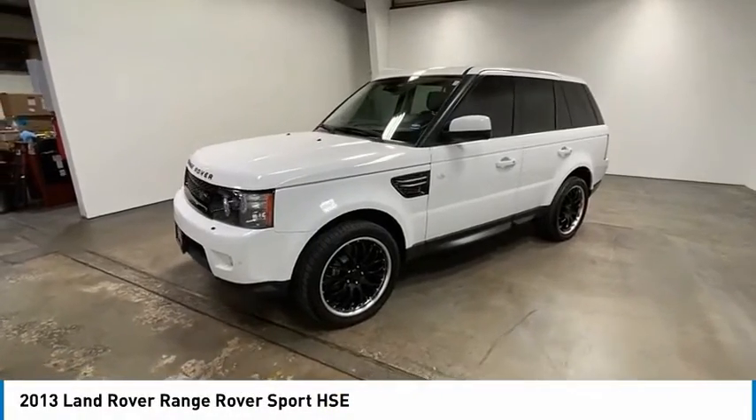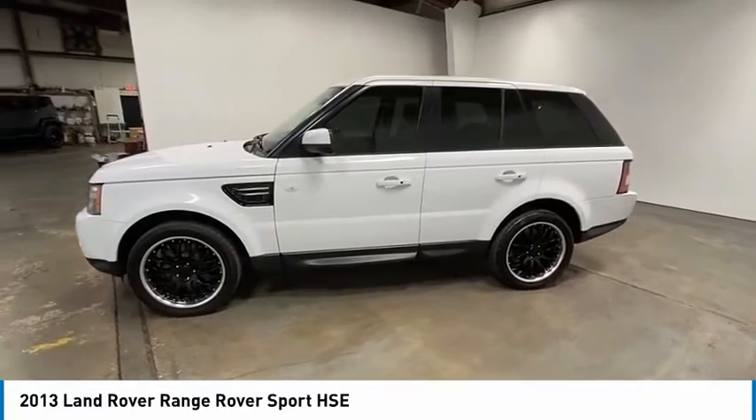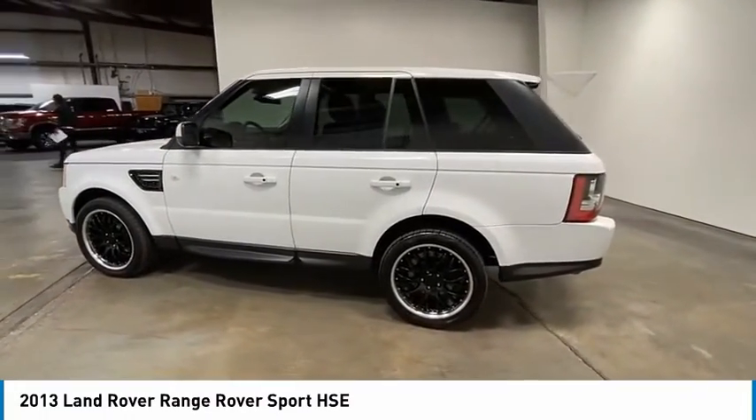Come test drive the 2013 Range Rover Sport. Powered by intelligence, brilliance by design. Range Rover Sport is in a class of one.